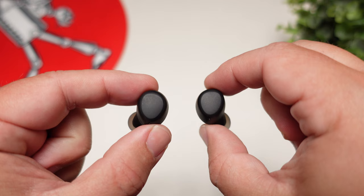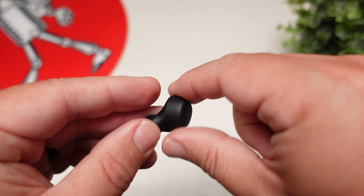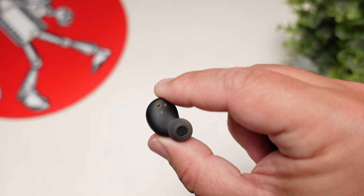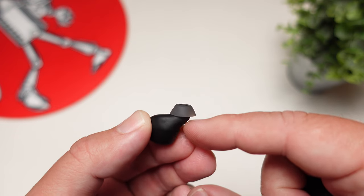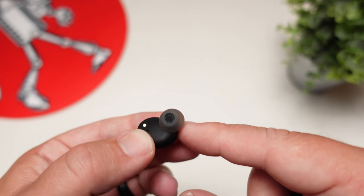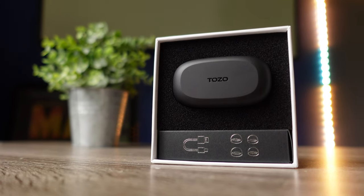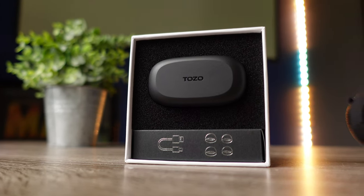These are not warm-sounding earbuds — the mids and treble are the star of the show. It's a brighter-sounding pair, and the mids are some of the best I've heard in any earbuds. Vocalists always sound upfront; you can hear different characteristics and changes in vocals clearly. In most true wireless earbuds, mids are usually an afterthought, so it's great to see a company push them forward.